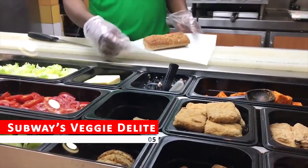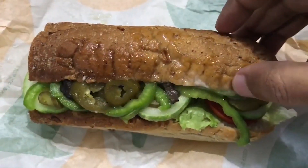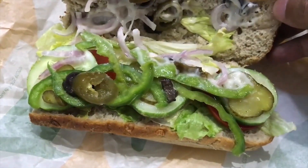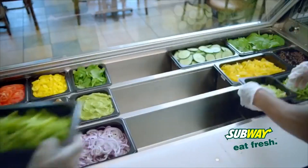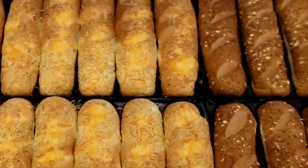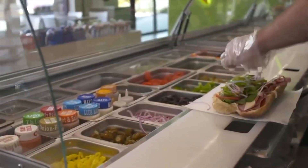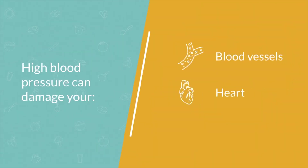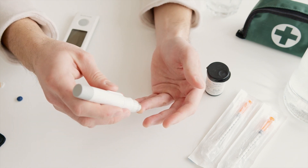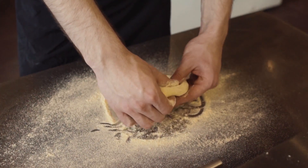Subway's Veggie Delight — looking for a light and healthy sandwich option at Subway? You might be tempted to try the Veggie Delight, but don't be fooled by its name. While the sandwich is packed with fresh vegetables and loaded with fiber, the bread itself often contains added sugars which can contribute to an unhealthy diet. Additionally, the pre-packaged veggies can be loaded with high volumes of sodium, which can lead to bloating, high blood pressure, and other health concerns.